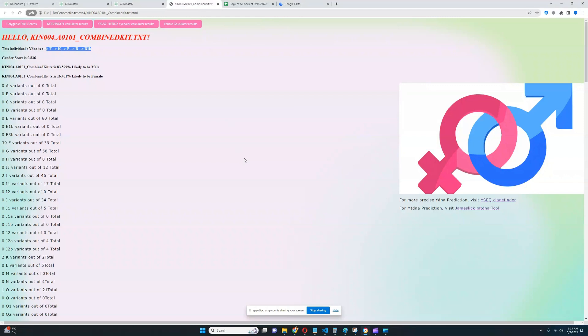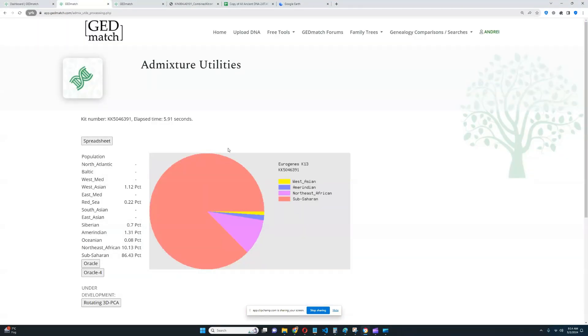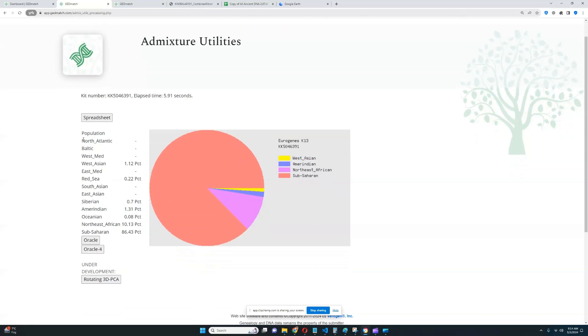It's interesting because there is absolutely no trace of anything European in his GED match results. Let's see his results with Eurogenes K13. As you can see, he's not scoring anything European. He's scoring a little bit of West Asian, which is kind of close. He's scoring a little bit of Red Sea, which is also in that direction, but he's not really scoring any European components.